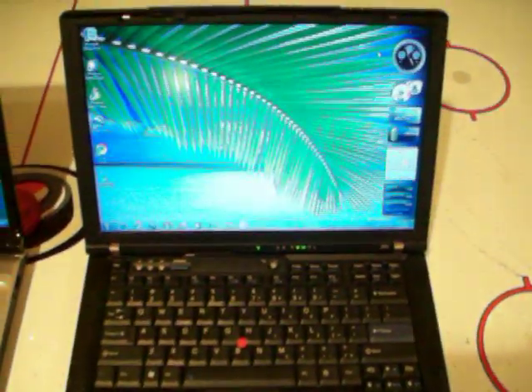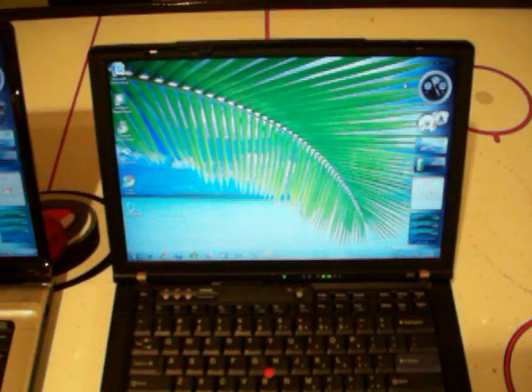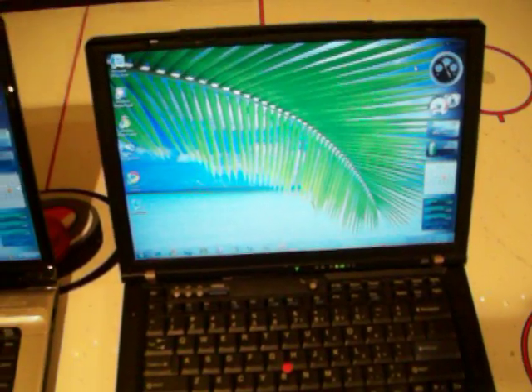Lenovo ThinkPad Z61T, 944-2E7U, 2GB of RAM, Intel Centrino Duo, 2GHz, 2 cores, Windows 7 Ultimate Beta 1, Build 7000.